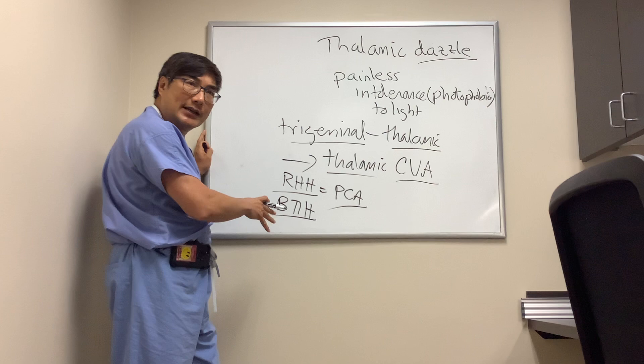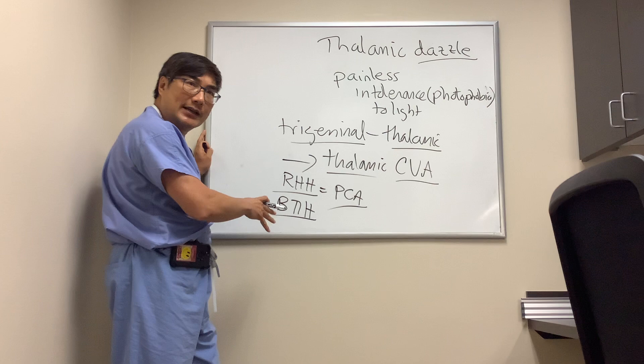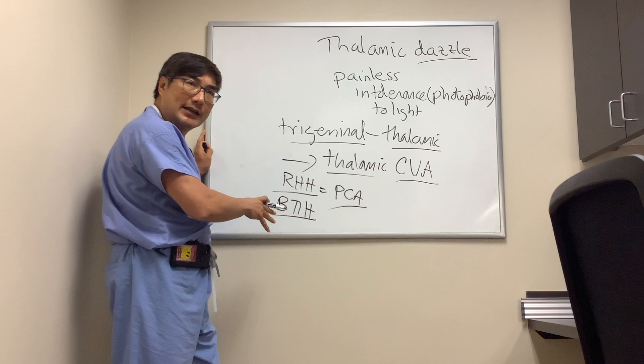Or if you have photophobia with bitemporal hemianopsia, that should also be imaged because that's going to localize to the chiasm. Both of those — painless intolerance to light plus a visual field defect — could be thalamic dazzle.